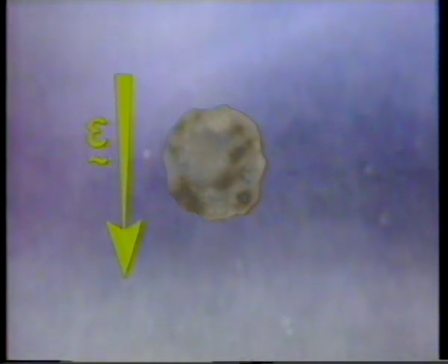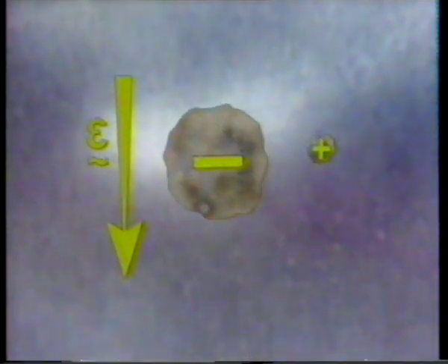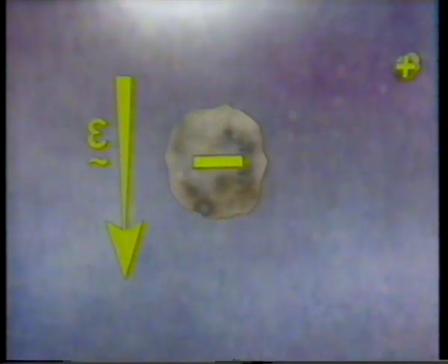We'll follow an individual hailstone as it falls through the cloud, keeping it in the middle of the picture. An electric field always exists above the surface of the earth, and in this field, induced charges will appear on the hailstone. As it falls, it overtakes smaller ice crystals, and occasionally there'll be a collision. Some of the charge on the lower part of the hailstone will be transferred to and carried away by the smaller ice crystal. The increasing separation of the two lumps of ice reinforces the electric field that's already there.